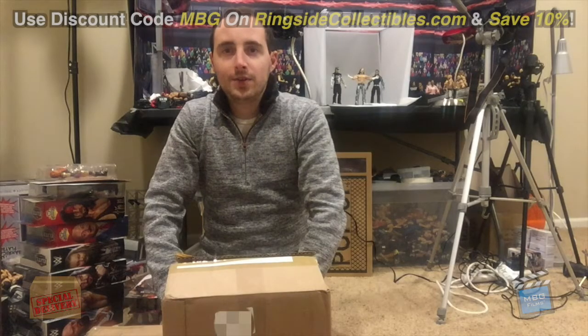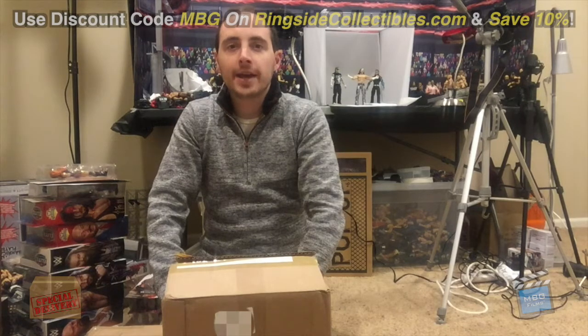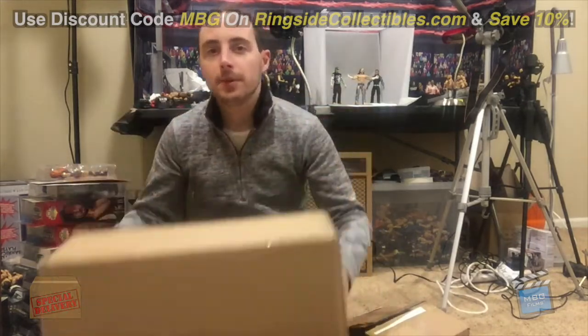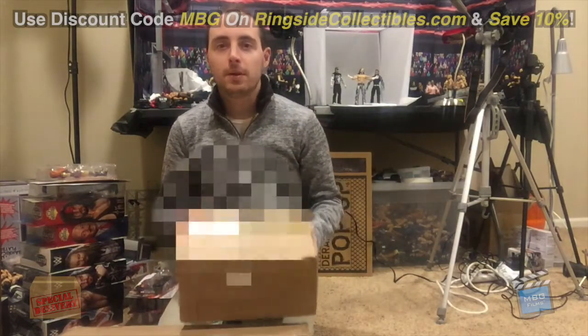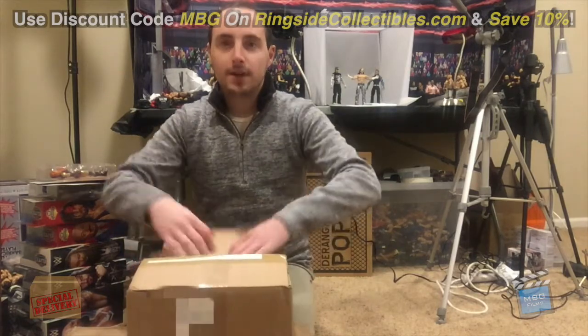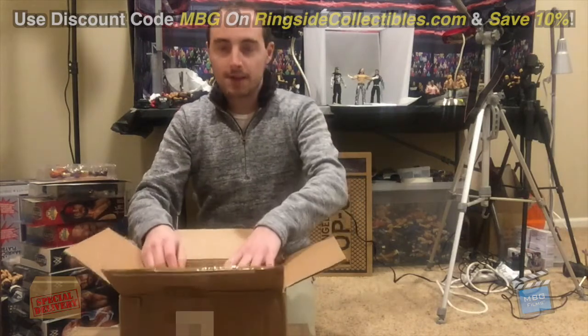Hey guys, Matt Goldberg here with an all new episode of Special Delivery. Today I got two packages in the mail: one big mystery box from Ringside Collectibles — it's a pretty big box and I'm pretty sure I know what's in here — and then I got an awesome box from my friend Brandon, also known as All About Figures. So thank you so much Brandon for helping me out. I was very excited to get these.